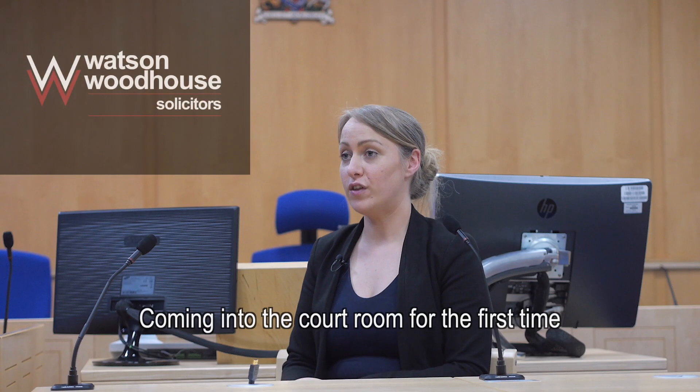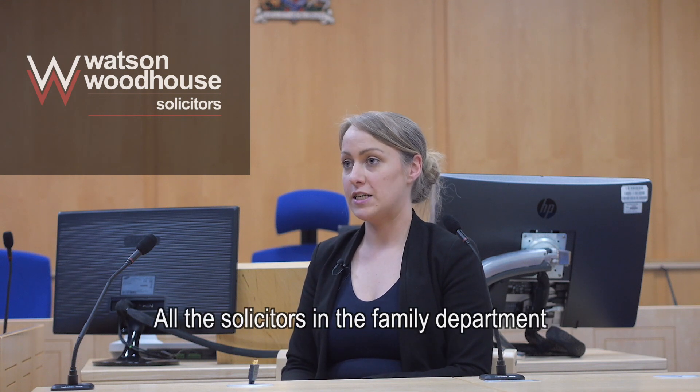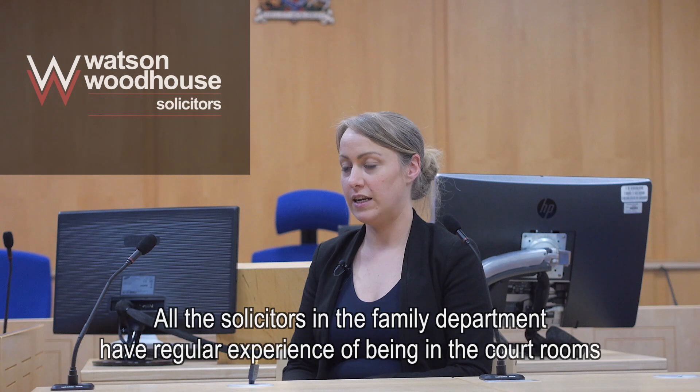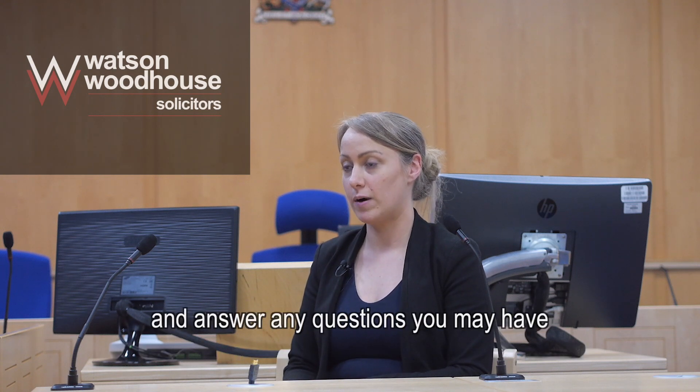Coming into a courtroom for the first time can be really daunting. All the solicitors in the family department have regular experience of being in the courtrooms and will be able to support you through the entire process and answer any questions you may have.